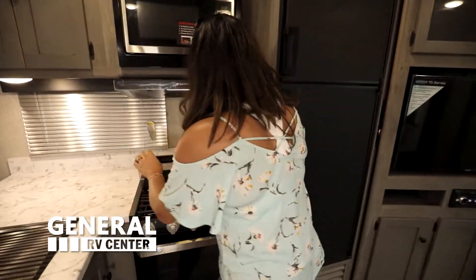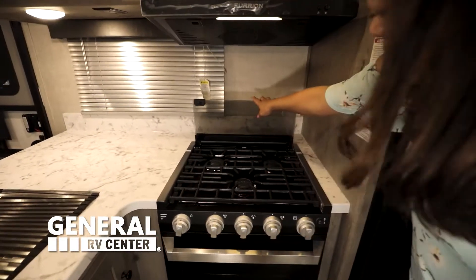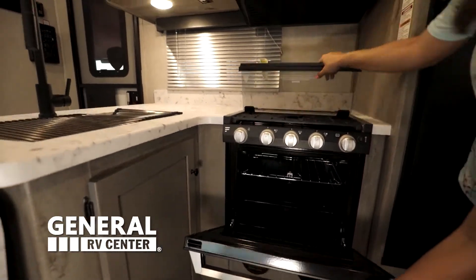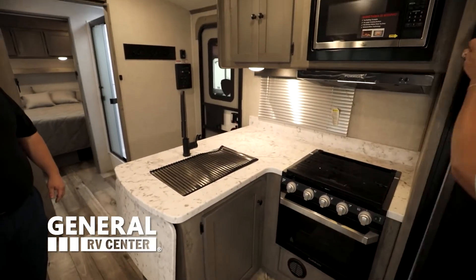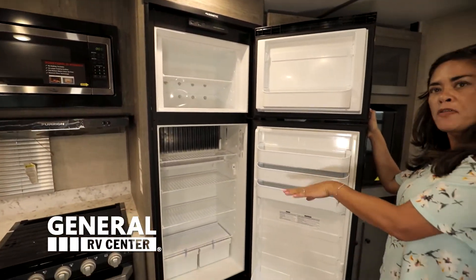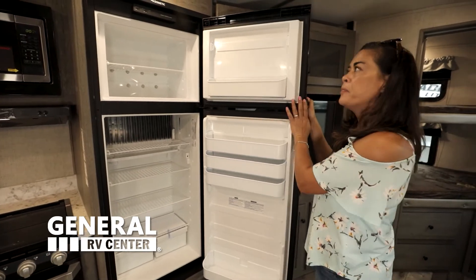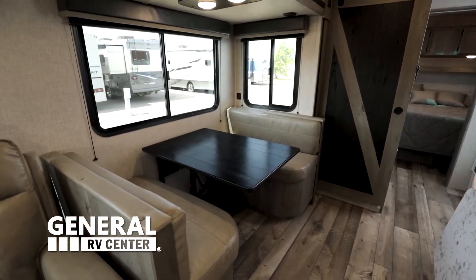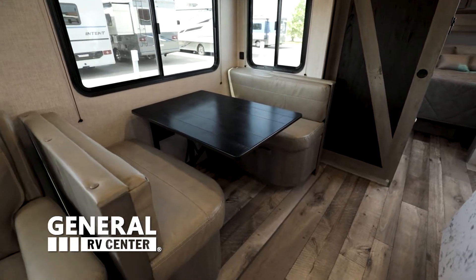They have a little microwave here, a three-burner Furion cooktop, and they gave you a Furion oven — that's great. And we've got a Norcold two-way refrigerator. This runs off your shore power and your propane — two-way fridge, propane and electric.